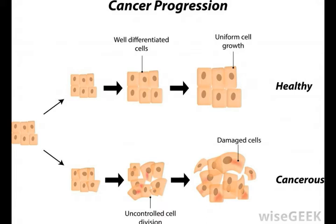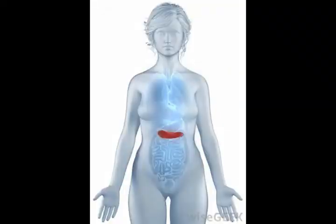Both the pancreas and liver connect to the small intestine at the duodenum, adding important substances such as bile, insulin, and glucagon to the intestine. The point at which they connect to the intestine